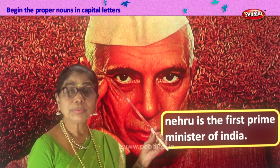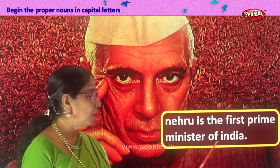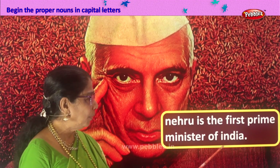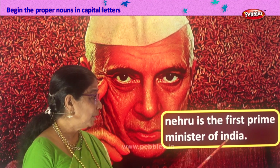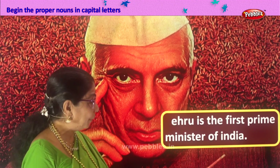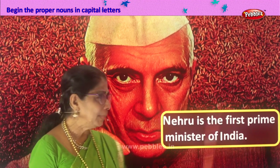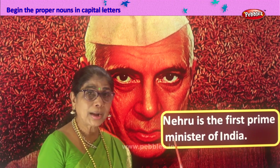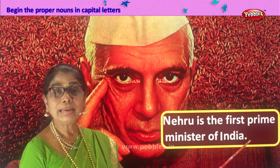You recognize this picture? Nehruji. Nehru is the first prime minister of India. Identify proper nouns here — Nehru is a proper noun. What about India? A country. So we have two proper nouns: name of a person and name of a country. N you change into capital, I you change into capital. Nehru is the first prime minister of India, and it ends with a full stop.